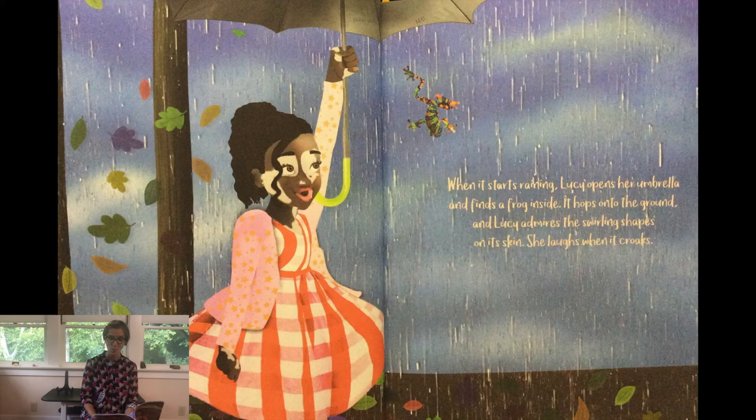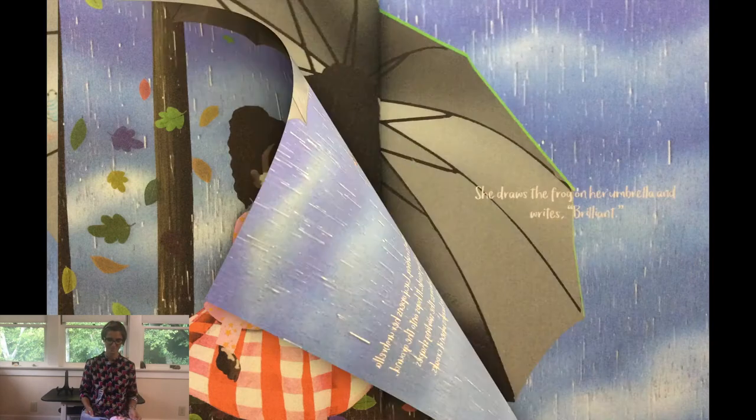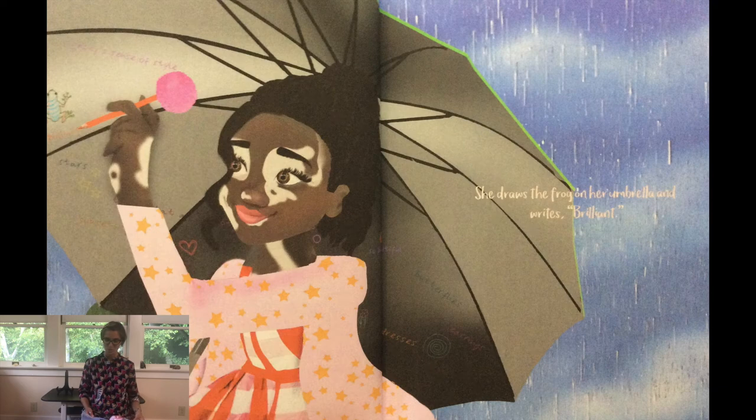When it starts raining, Lucy opens her umbrella and finds a frog inside. It hops onto the ground and Lucy admires the swirling shapes on its skin. She laughs when it croaks. She draws the frog on her umbrella and writes, "Brilliant!"